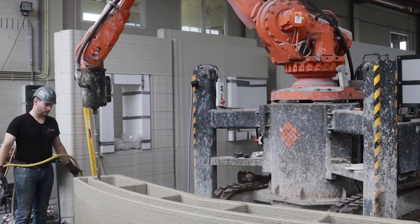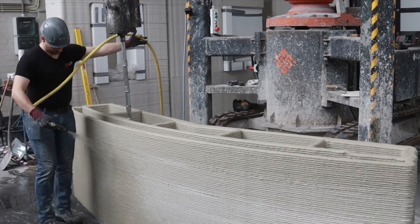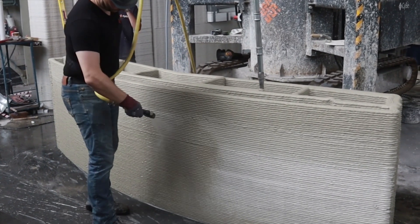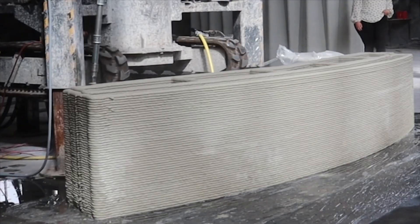If you've enjoyed this video, like and subscribe, and maybe check out some of my other videos where I tour 3D printed buildings and talk with industry experts that are leading the way in construction automation.